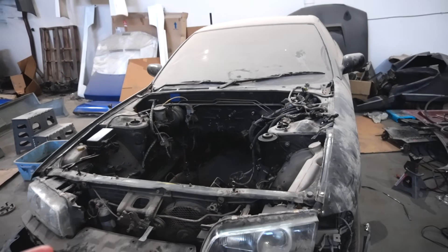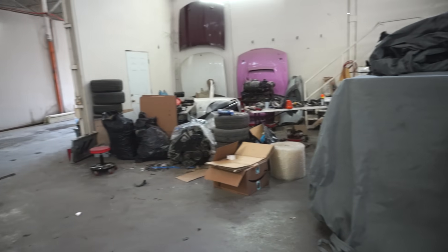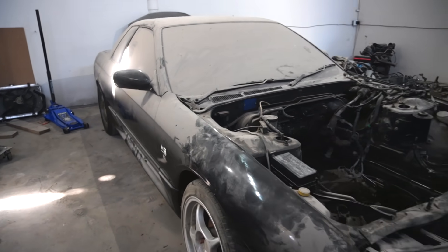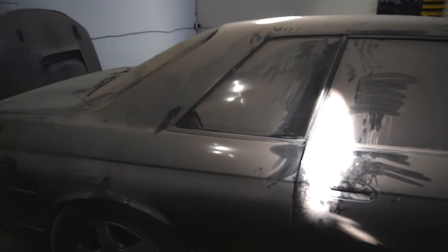Thankfully this has kind of been in the works for a couple months now, so we've got the engine and trans and stuff figured out. This car, despite how dusty it is — it actually makes it that much better — despite all that dust, this car was and is and will be incredibly mint. This is probably one of the nicest cars that was in here at one point in time.